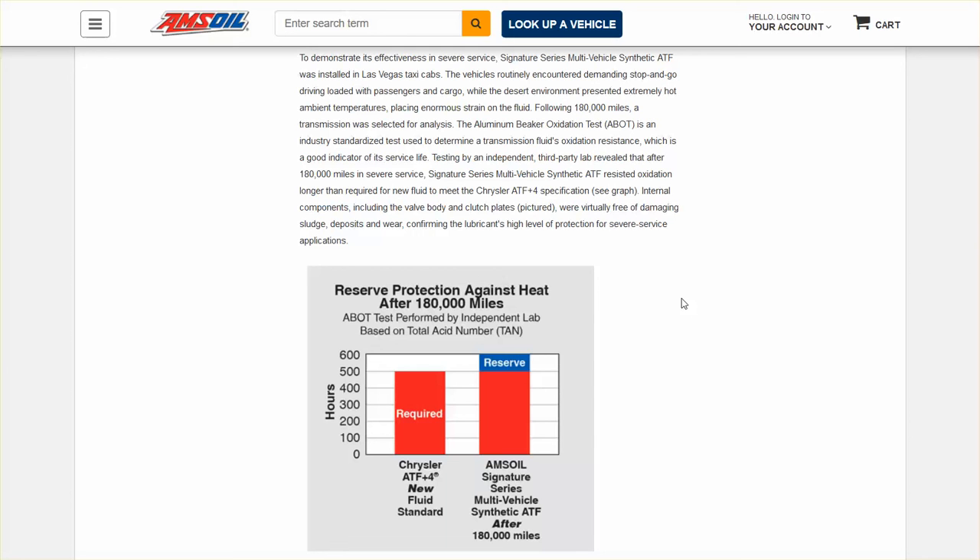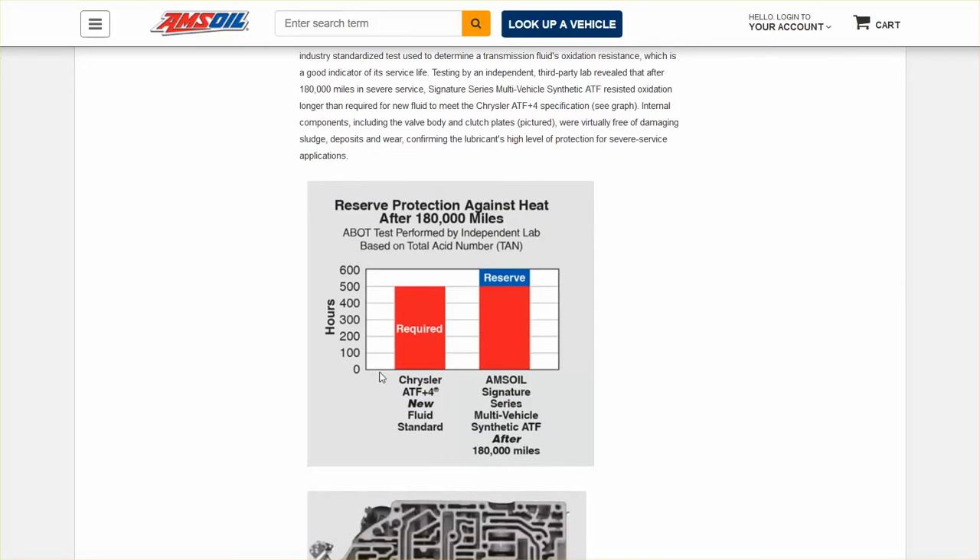When they tore it down, they found that the internal components, including the valve body and clutch plates, were virtually free of damaging sludge, deposits, and wear, confirming the lubricant's high level of protection for severe service applications.